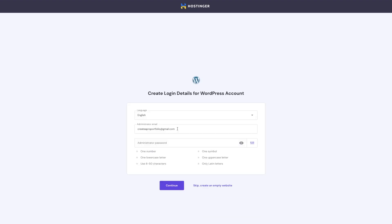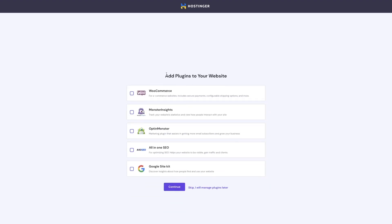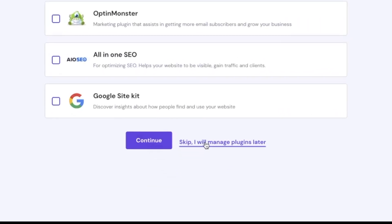So click on select here, and now we get to create our login details for our WordPress account. This is what you're going to use to log into the backend to edit your website every time, so make sure you remember this password. Then I'm going to click continue. It's going to ask if you want to add any plugins to your website before you get started — I'm going to say skip.